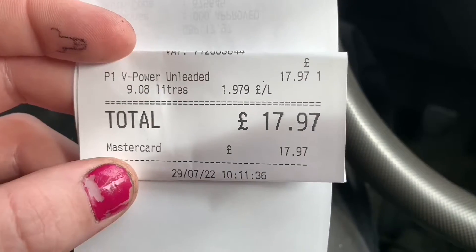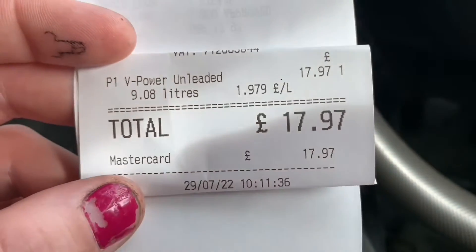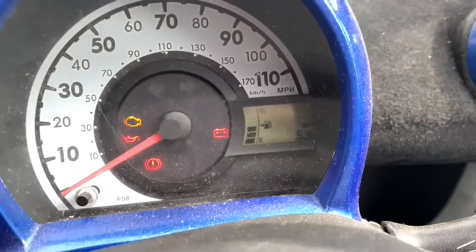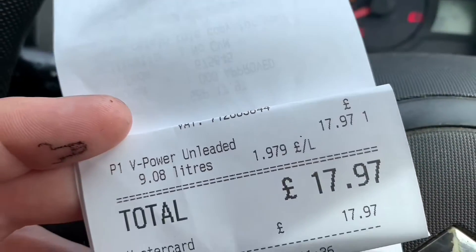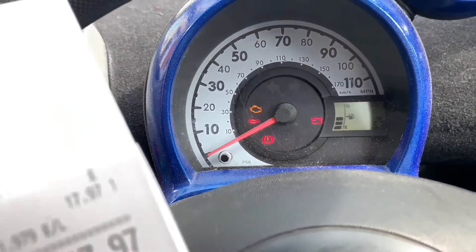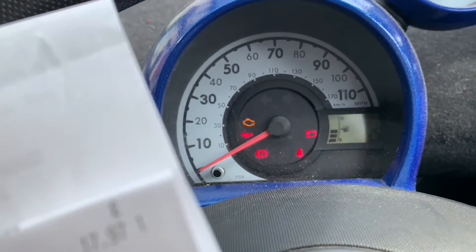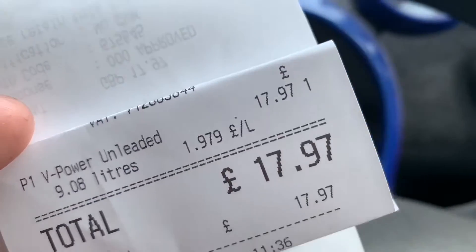There is two gallons of V-Power in — 9.08 litres into the Citroën — and it cost that much money. Now the AV gas was more expensive; for the same amount it was 23 quid or thereabouts, about two pounds sixty a litre. So we'll see if it's any better and if it is, is it that much better? Right, I'm going to go and do some tests and see how this performs and what MPG I get.